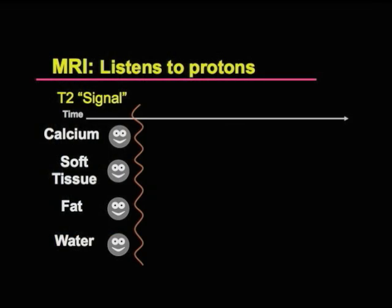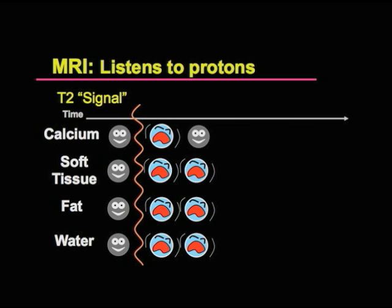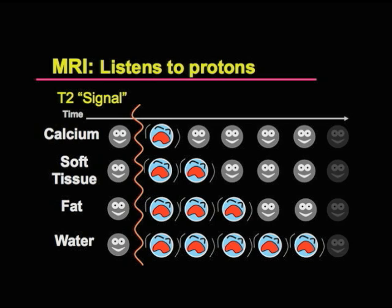and make them all fairly upset — they'll start to scream. Over time, the screaming in the calcium areas, the soft tissue areas, and the fat areas will go away. And if we wait long enough, only the screaming of the protons in the water will remain.